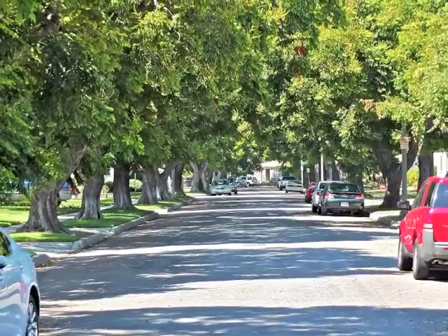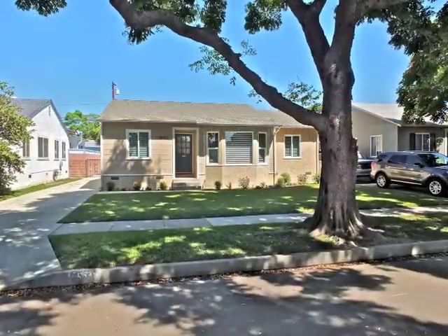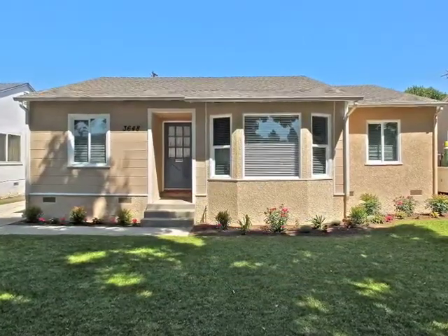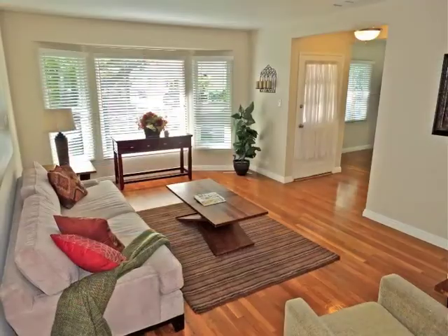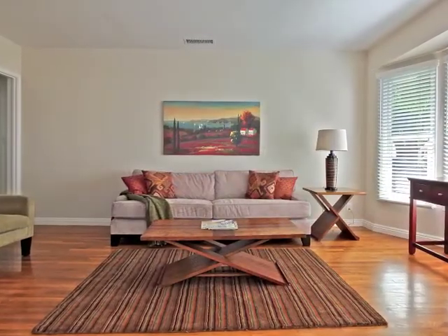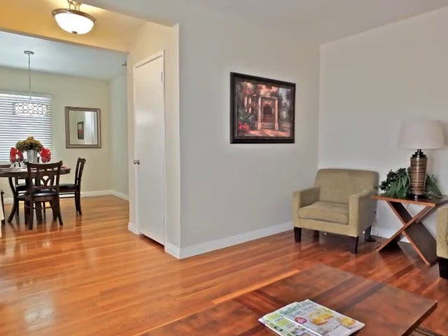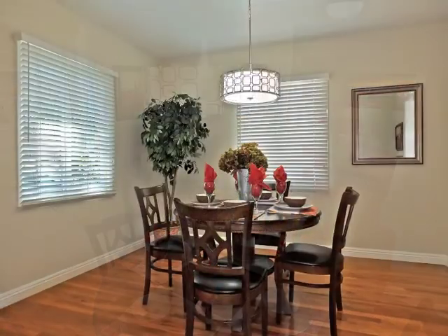Set on a tree-lined avenue, the approach is captivating. The sun-filled living room is casually sophisticated. Formal dining is stunning.